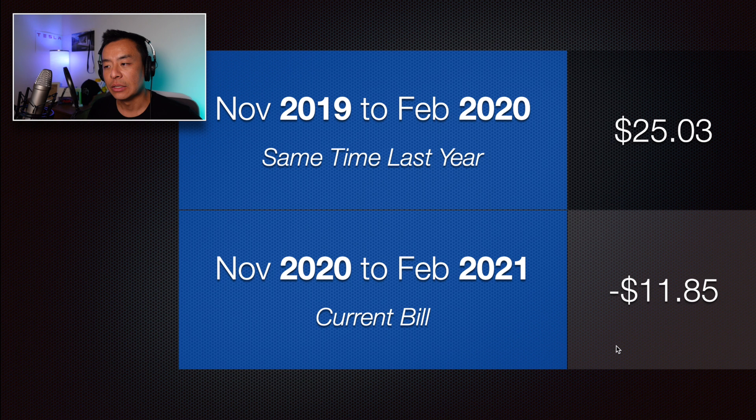You might ask why it's in credit this time compared to last year. It's because AGL hasn't been putting the electric car plan charge onto my most recent power bills — this one and the last one. Being transparent, I'm not sure why they're not doing it, but I'm sure they'll put it on eventually. So there's a credit now on my account for now.